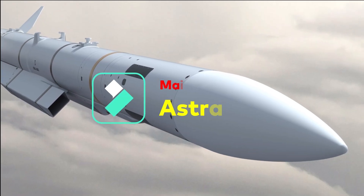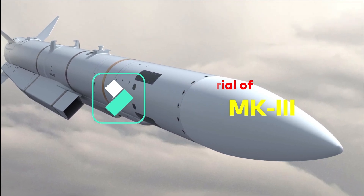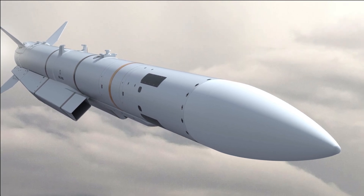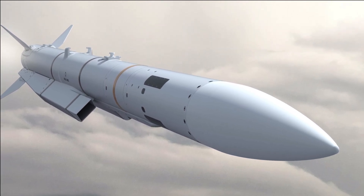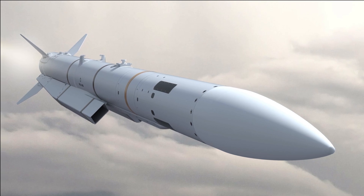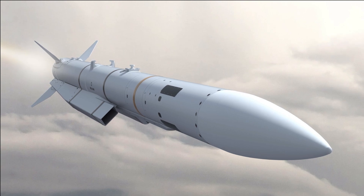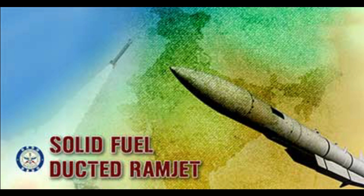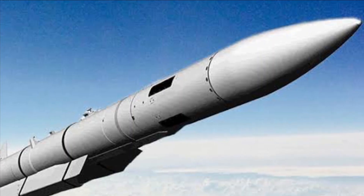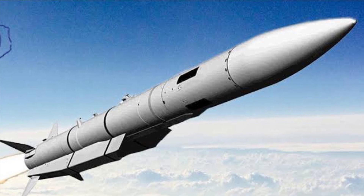Astra Mark III is going to be a very long-range BVR air-to-air missile and will be the first Indian missile to use SFDR technology — an advanced air-breathing ramjet that varies thrust according to requirement, increasing kill probability. This is the same technology that powers MBDA's famous Meteor missile, integrated with India's Rafale fighters. DRDO has co-developed a solid-fuel air-breathing ramjet engine with Russia, with recent trials on 8th April and two more last year.